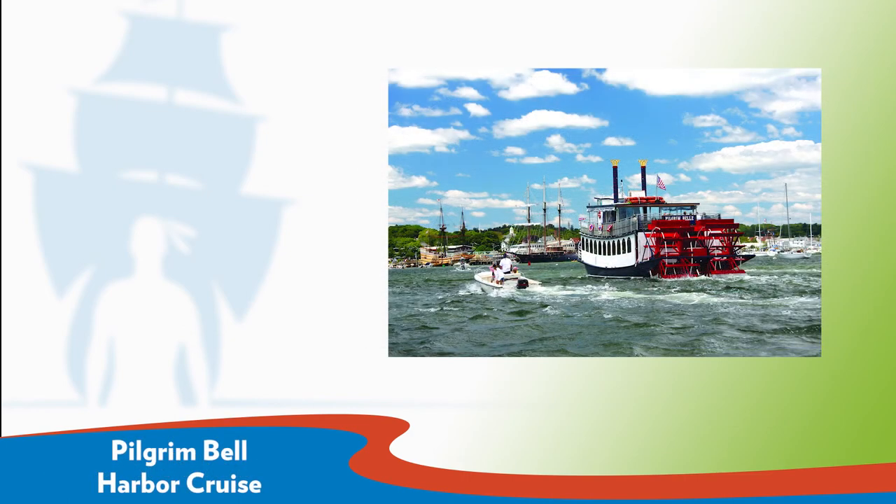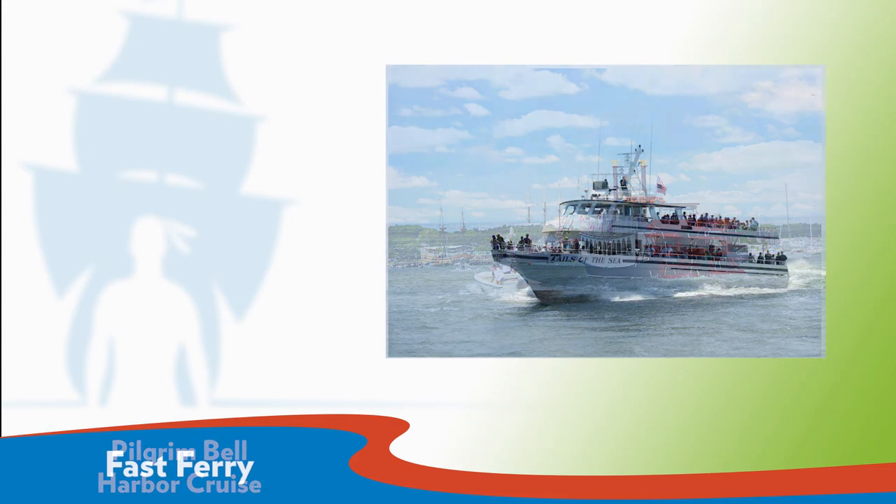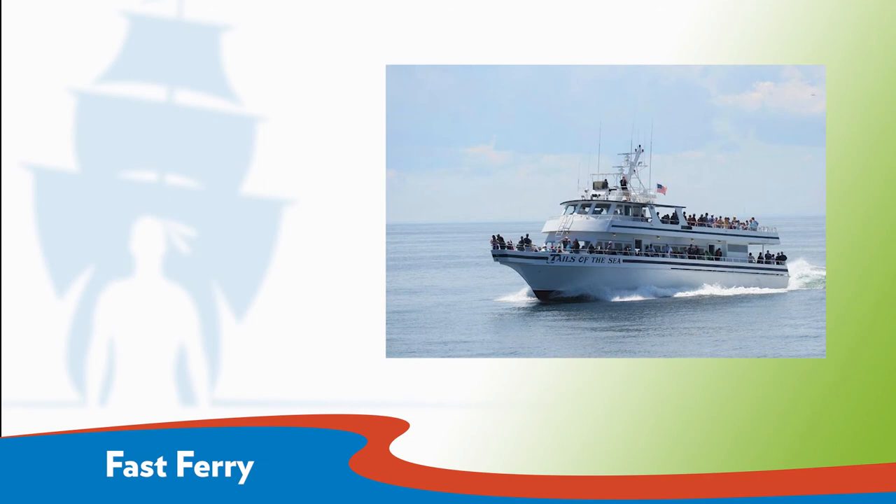Whale-watching trips depart from Town Wharf. The Pilgrim Belle Harbor cruise aboard the paddlewheel Pilgrim Belle introduces visitors to Plymouth. Tours are just over an hour long and leave from the State Pier near the Mayflower II. For those who want to take a day to explore Provincetown without worrying about Cape Cod traffic, the Fast Ferry is the perfect solution.